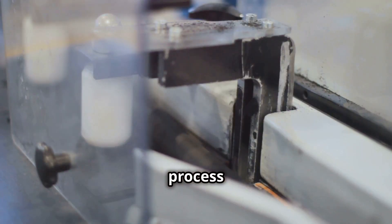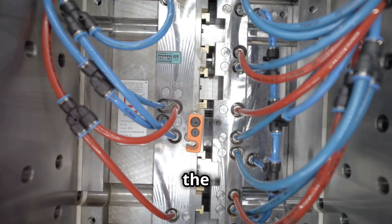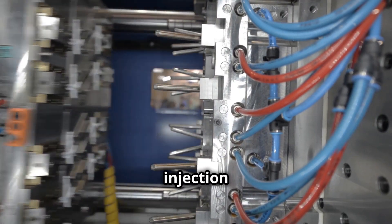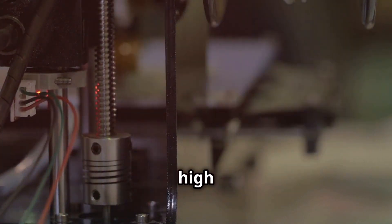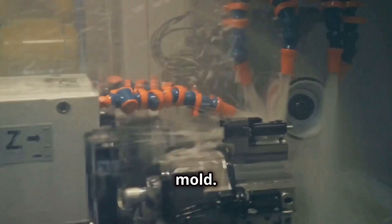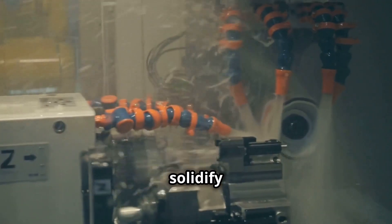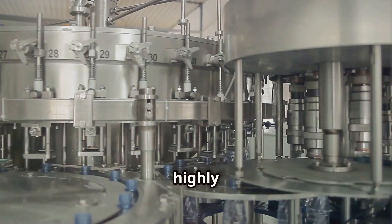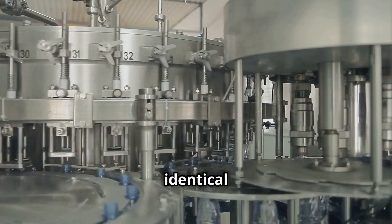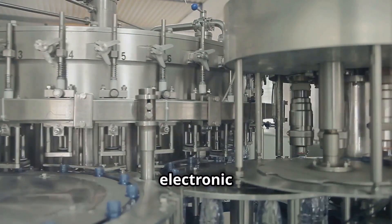Each molding process is tailored to create specific shapes and sizes. One of the most widely used methods is injection molding. In this process, melted plastic is injected under high pressure into a mold. The mold is then cooled, causing the plastic to solidify into the desired shape. This method is highly efficient for mass-producing identical items, such as bottle caps, toys, and electronic components.